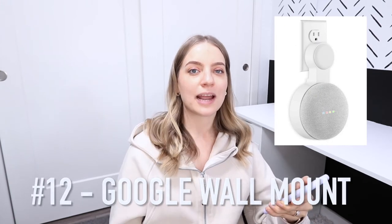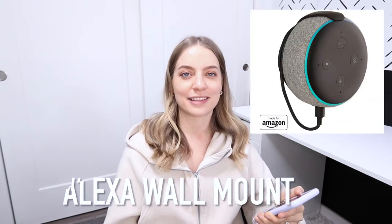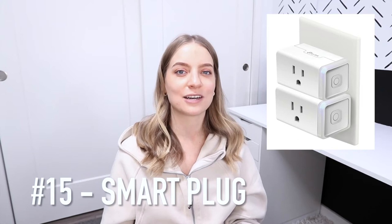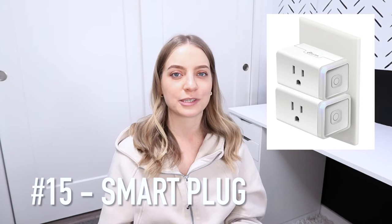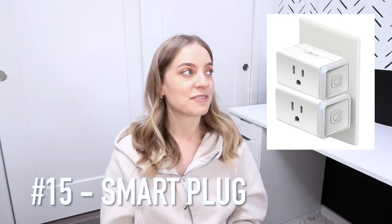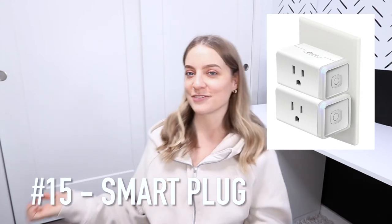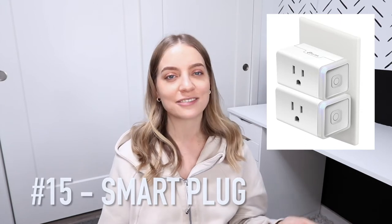Number 11 is a Google Nest Mini and you can bundle it with a wall mount. Or Amazon's version is the Alexa Echo Dot, and again you can pair this with a wall mount. Number 15 is a smart plug. These work with Google Home or Alexa, or even just an app on your phone. You can plug anything into the smart plug and control it — I have my wall sconces connected to my Alexa so I just say 'Alexa, turn off the lights.'